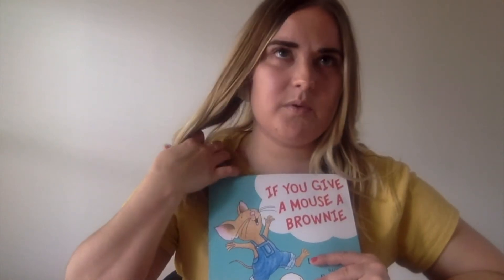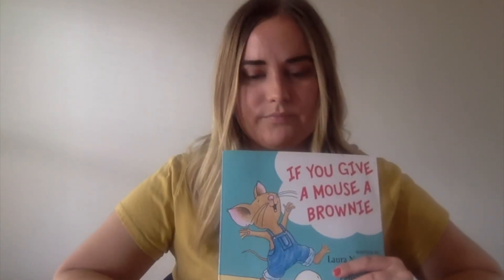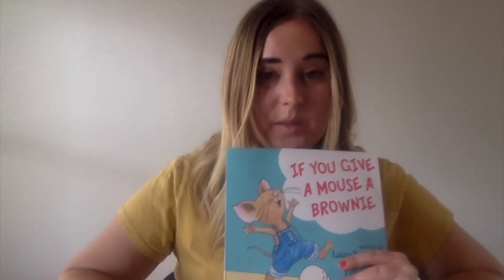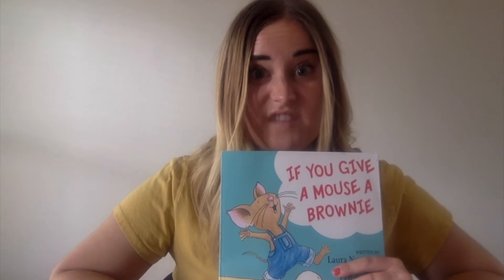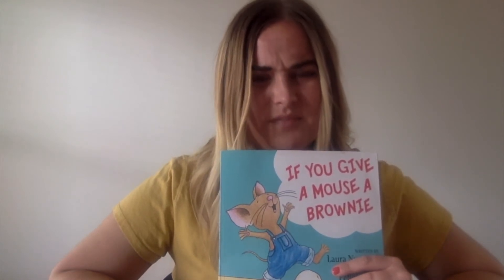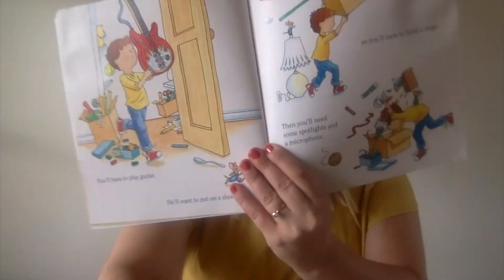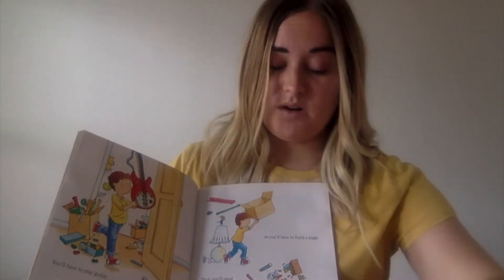He likes to do a lot of things, right? And let's think about the boy. Is the boy a kind, helpful friend? Or is he saying, no, I'm not going to help you? That's right. The boy really wants to help the mouse, and he does anything the mouse asks him to do. But he gets pretty tired from fulfilling all the mouse's requests. So how do you think the boy felt when the mouse asked him to do so many things — when the mouse asked him to build the stage? How would you feel? He might have felt a little bit annoyed or upset.